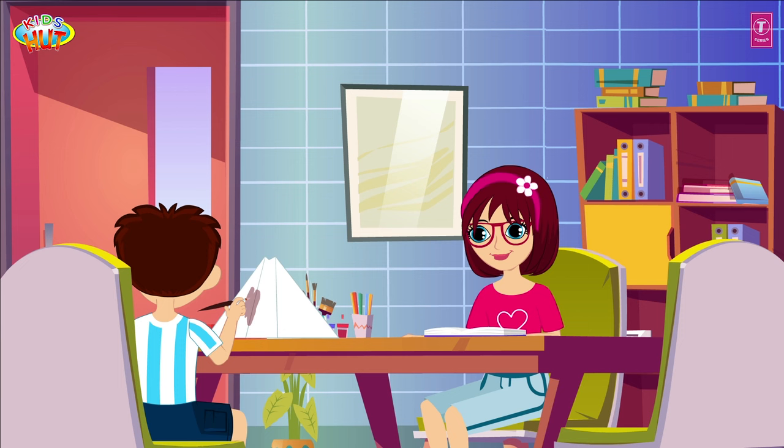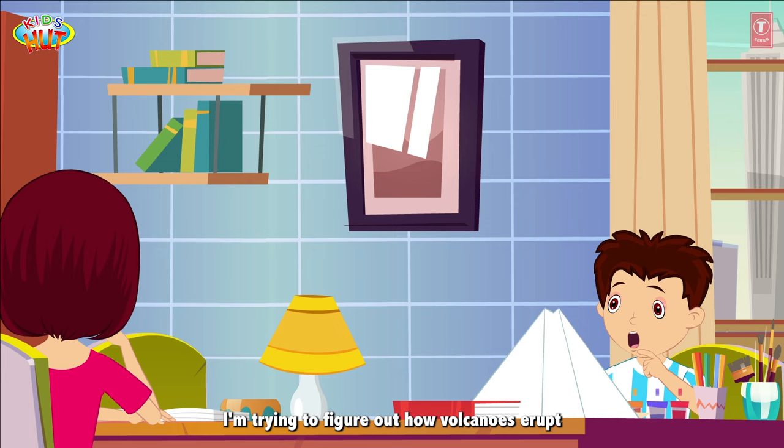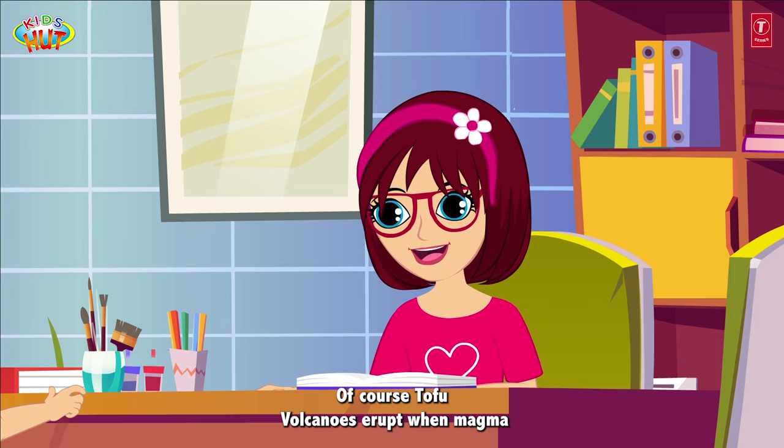Tia, can you help me with my volcano project? Sure, little brother. What do you need help with? I am trying to figure out how volcanoes erupt. Can you explain it to me?